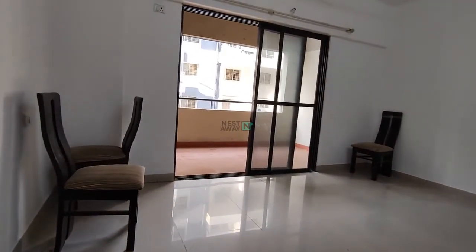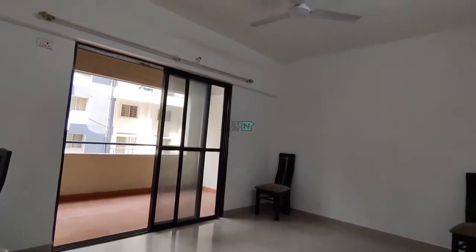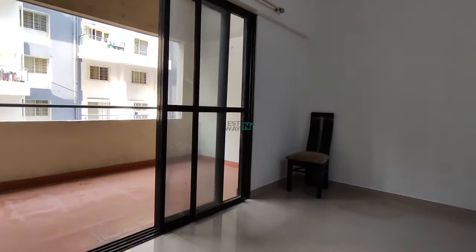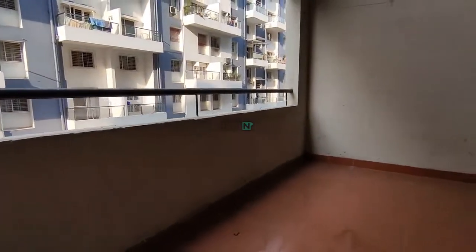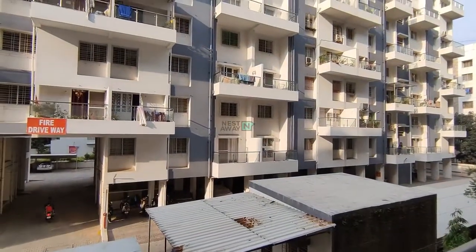And now this is room number two with an attached balcony and all the basic fittings provided: fans, lights, and curtain rods. This is a very spacious balcony, and this is the outside view.